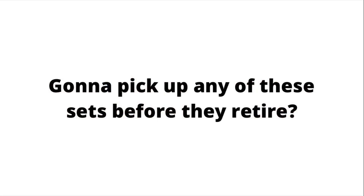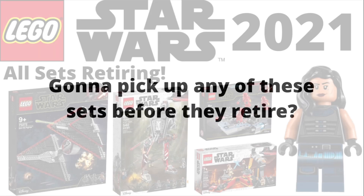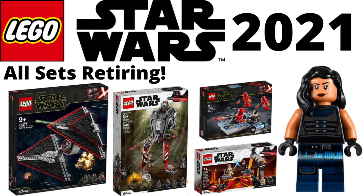That wraps up the list of all the LEGO Star Wars sets rumored to retire in 2021. There are some pretty good ones, and I'd love to know — are you going to pick up any of these before they retire? Let me know in the comments. I'm personally looking into getting the D-O set since it's about $10 off right now. Thanks for watching, please like and subscribe, and I'll see you next time on JT Bricks.